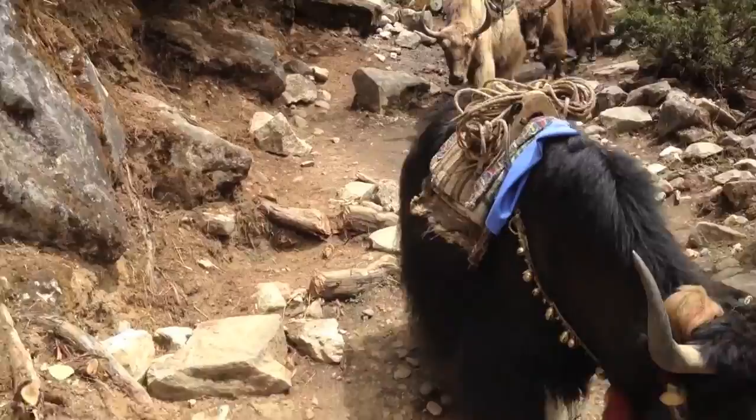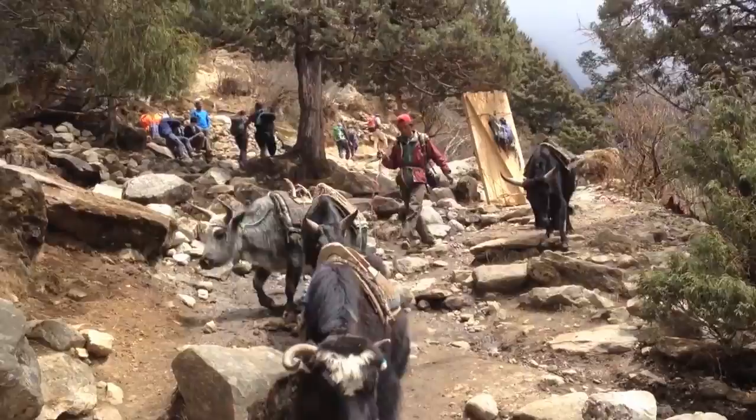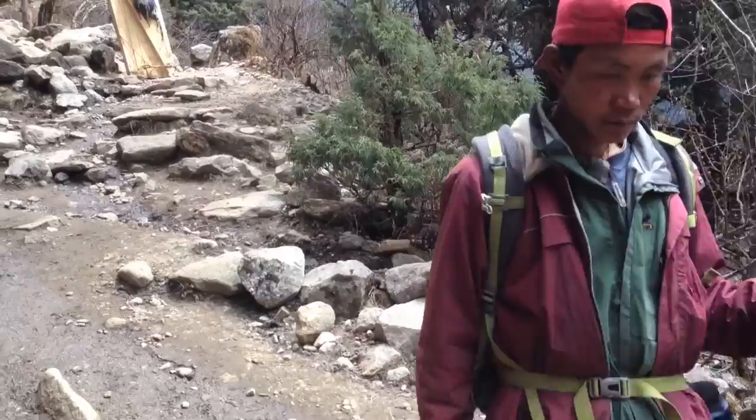Here we've got a yak train coming down. This is to give an idea of the type of chaos you get on the trek to Everest Base Camp. We've got the yak train coming back empty from base camp, having delivered all their baggage. And you have to kind of watch those horns — they can be pretty sharp.